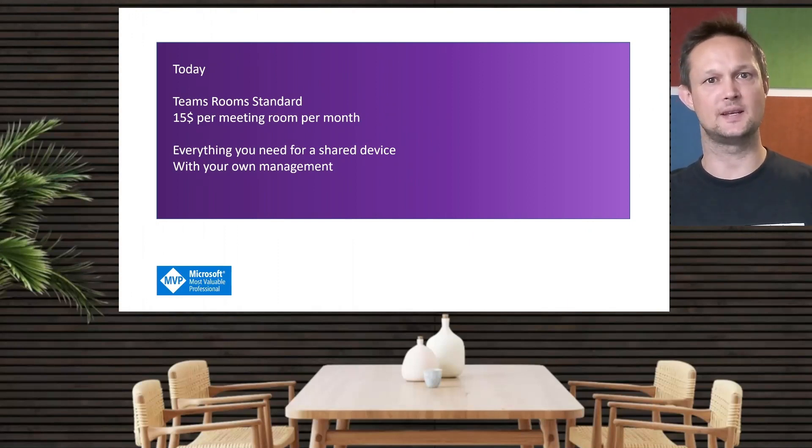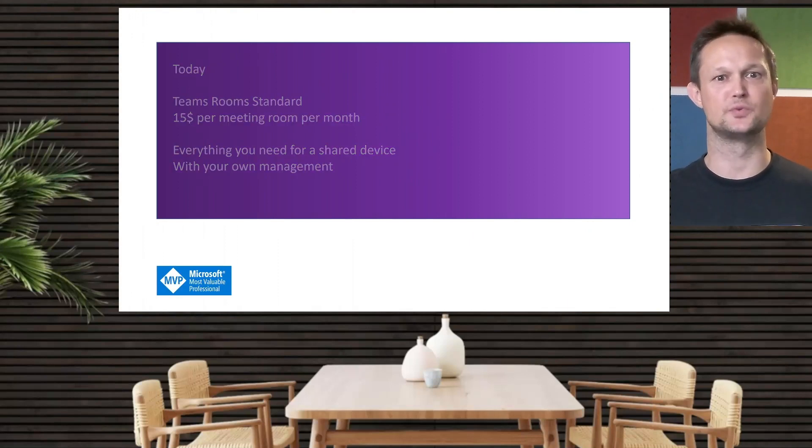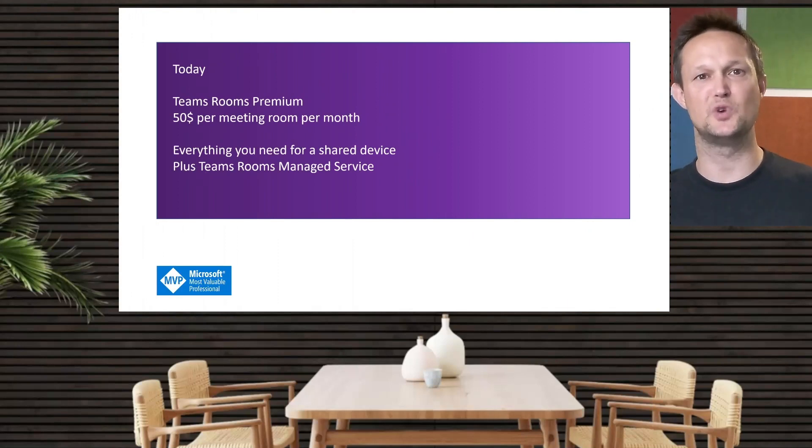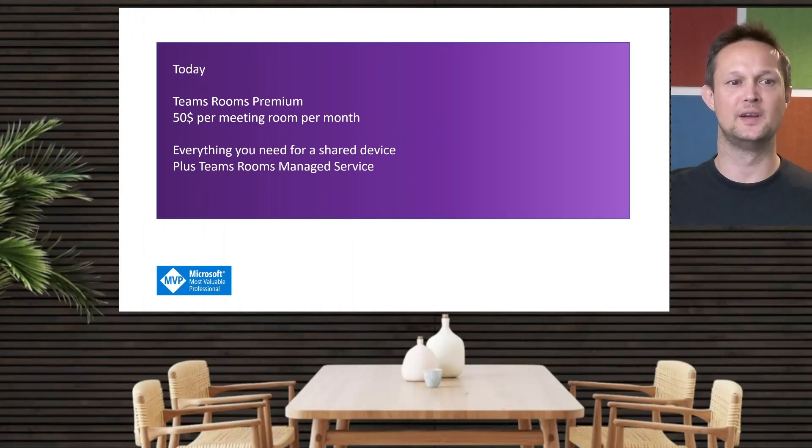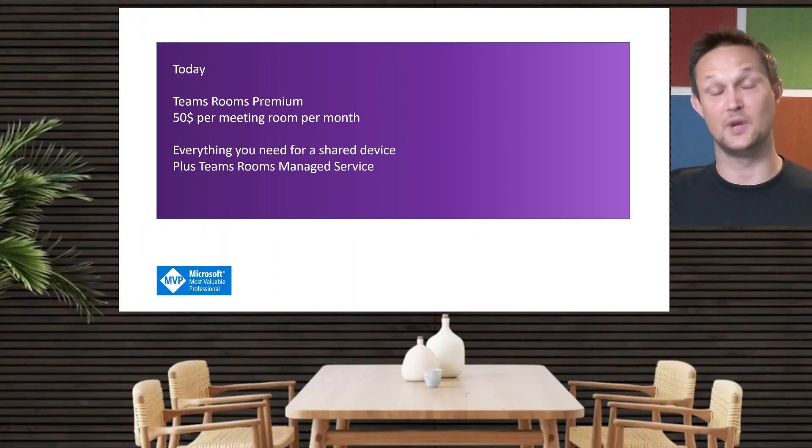The standard license was the one that people used when they wanted to do their own management of the Teams Rooms. And then, if you wanted to have Microsoft managing your meeting rooms, they would usually use the Teams Rooms Premium. The premium license was at $50 per meeting room per month. It included everything from the standard license, but Microsoft would do the management, you would have premium support from Microsoft, and also the AI intelligence behind Microsoft — they would be able to help you before issues appeared in your meeting rooms.